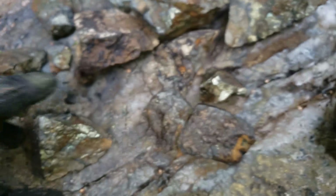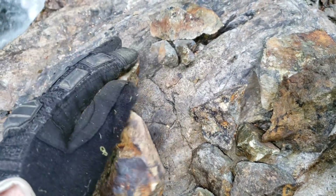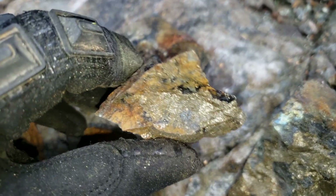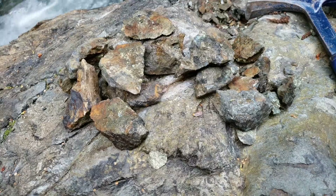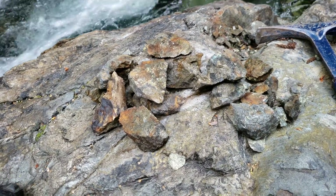Very nice looking ore, and we're collecting more samples here with mineralization. What we're going to do now is end the video. We'll make a couple more videos from this area — we've probably got about an hour of footage we could shoot based on what I see here. Stay tuned for part two, and we'll see you guys in the next video.